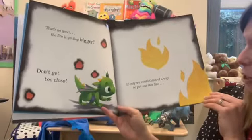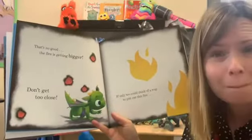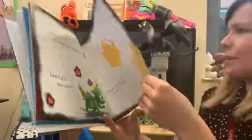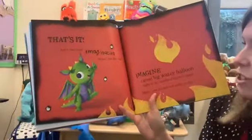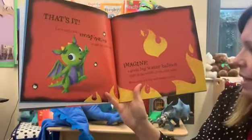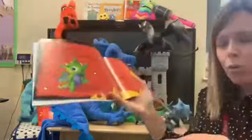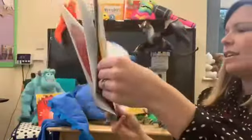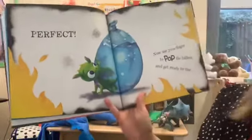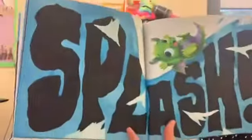If only we could think of a way to put out this fire. Have you got any ideas how we could help dragon put the fire out in our book? Let's use your imagination to put the fire out. Imagine a great big water balloon right in the middle of the next page — make sure it's full and ready to pop. Can you imagine a great big water balloon? Imagine it's in your hand. Is it like this one? Now use your finger to pop the balloon. Can you pop my balloon? Get ready for the splash. Wow, hooray — you put the fire out!